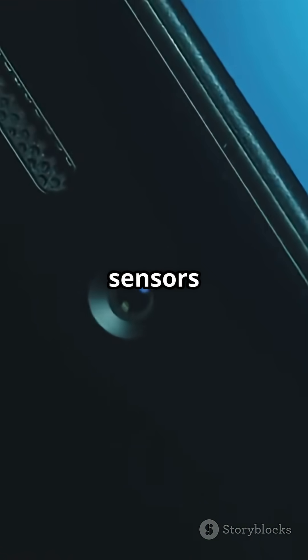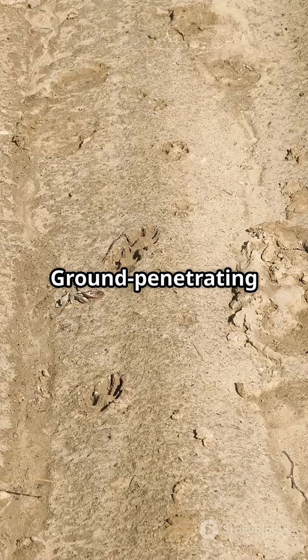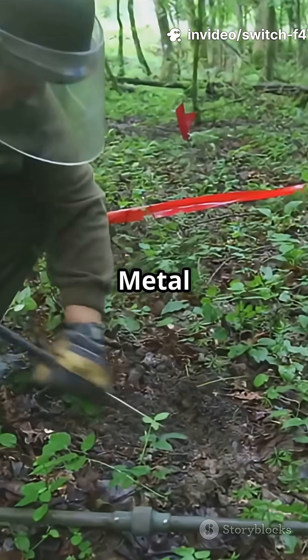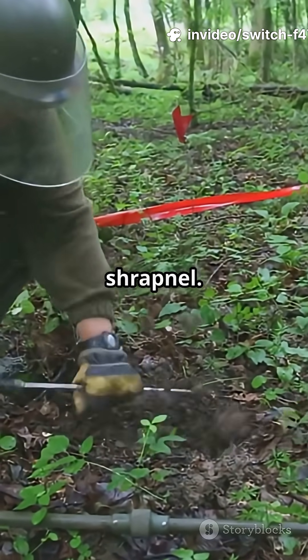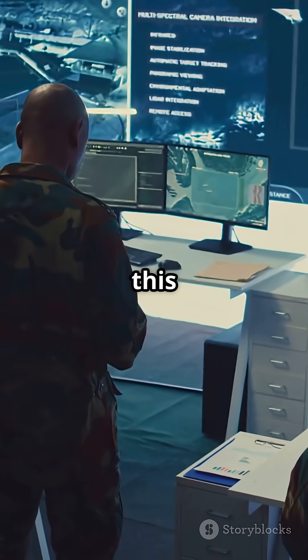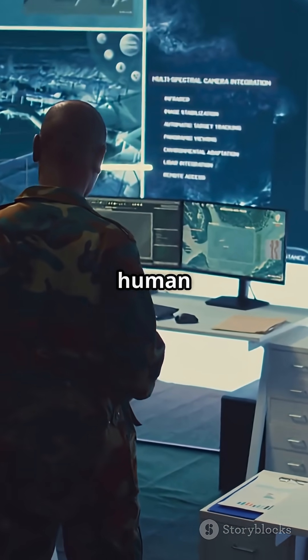Quick fact two: the sensors used to find mines. Ground penetrating radar reveals buried objects underground. Metal detectors pick up casings and shrapnel. Sometimes robots are sent in to pinpoint threats — all of this minimizes human risk.